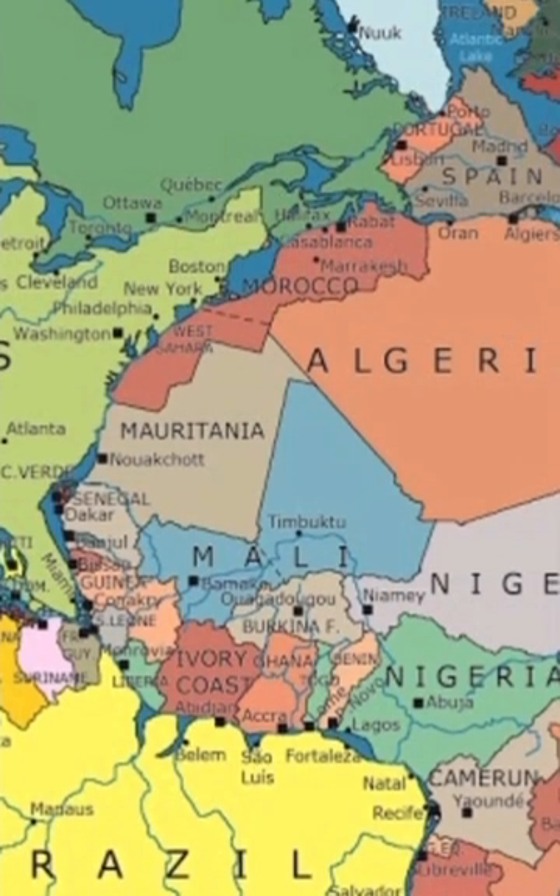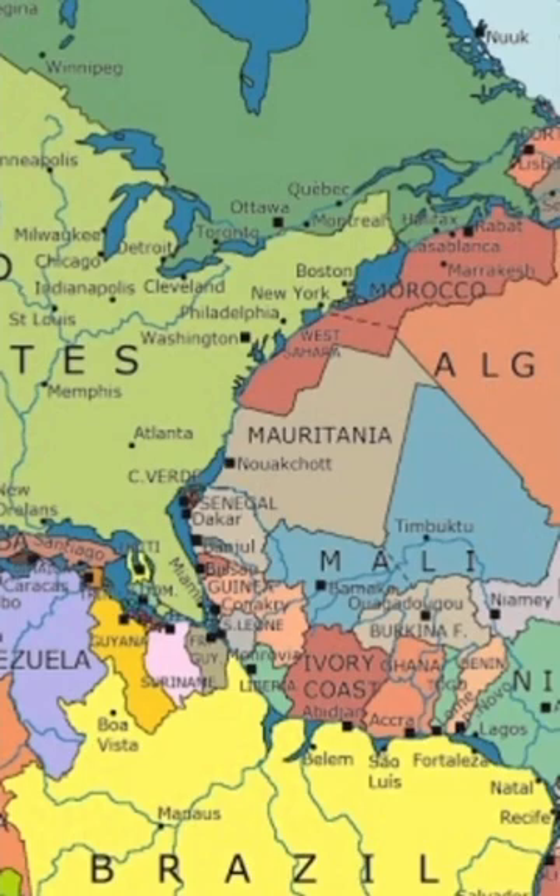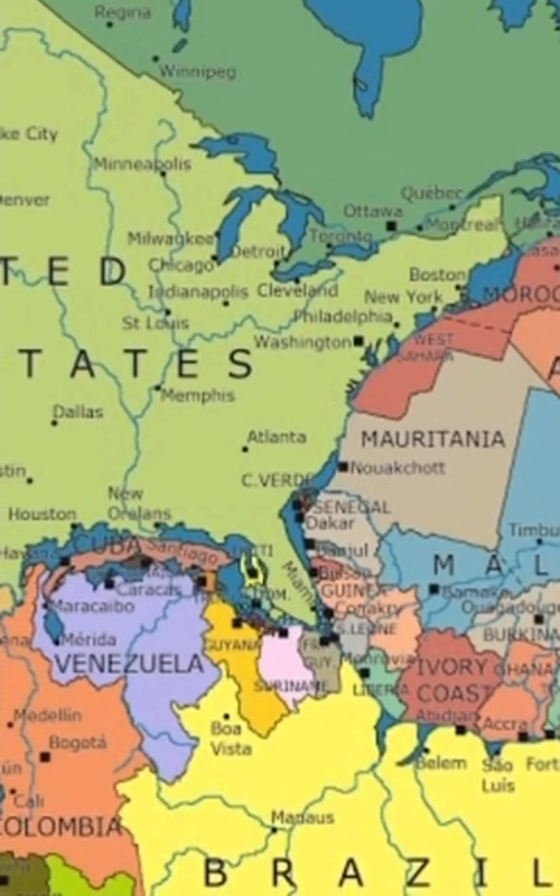Historians and geographers both agree: an incredible map of Pangaea with modern-day borders shows that driving from Maine to Morocco would have once been possible.